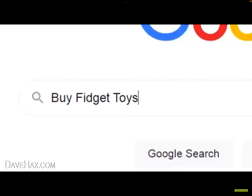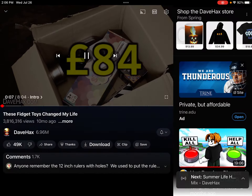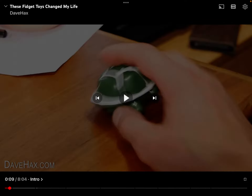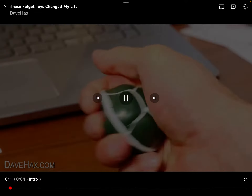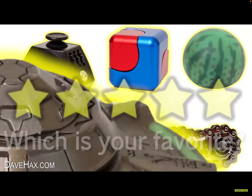I'm testing out fidget toys. I bought seven altogether to see if they're any good, and I've spent a total of 84 pounds. He lives in Britain, not the USA. Fidget toys can help to relieve stress and anxiety and have a really calming effect. I really want to know which is your favourite — make sure you let me know in the comments.